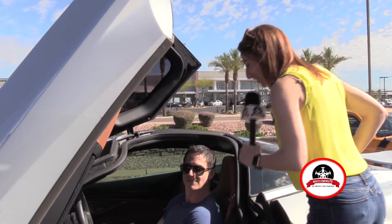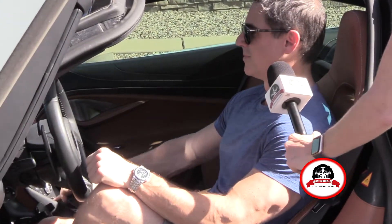Eric, can you fire this up for us? Sure. You're watching Wheels America.